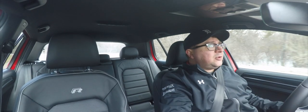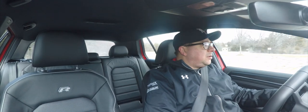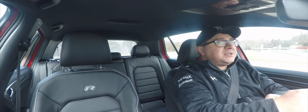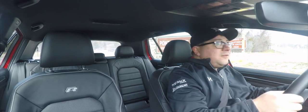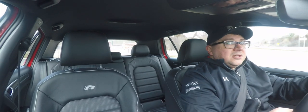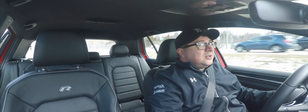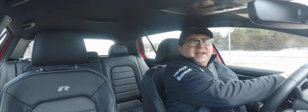This is the mid-cycle refresh on this, the Mark 7.5. Europe's had it for a little bit and we're finally getting it here in the U.S. The question everyone's going to have is Golf R, Focus RS, Subaru WRX STI, or now the Honda Civic Type R — which one should you choose? We've got an answer for you, and that's what we're going to find out on this episode.